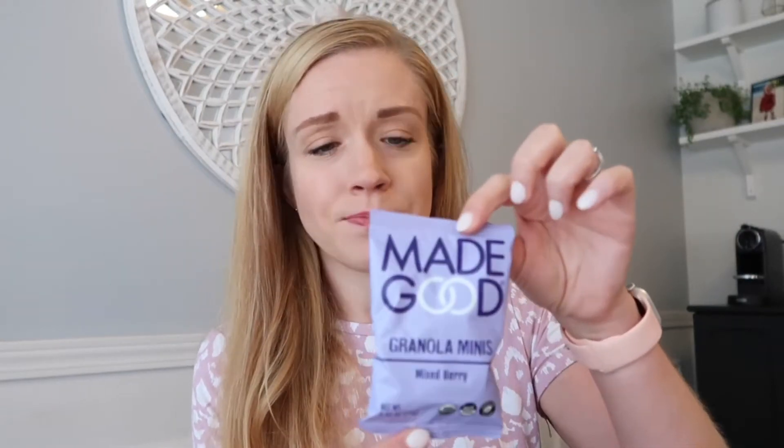You get a pack of 24 for $9.99. They have the mixed berry flavor as well as the chocolate chip — you get 12 of each, and my kids both love them equally. Even if your classroom isn't nut-free, they are a really nice healthier option to pack in the lunchbox. There is some added sugar, but it's a really nice little sweet treat.